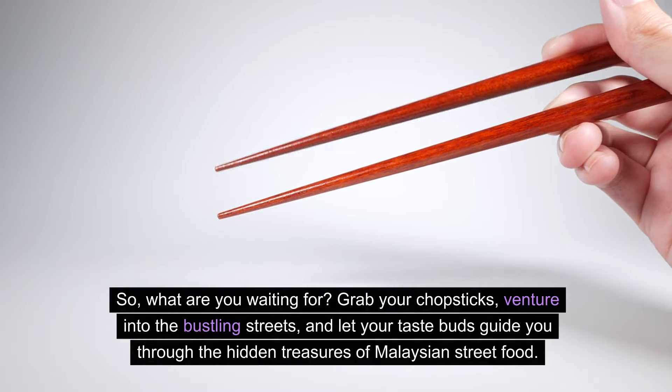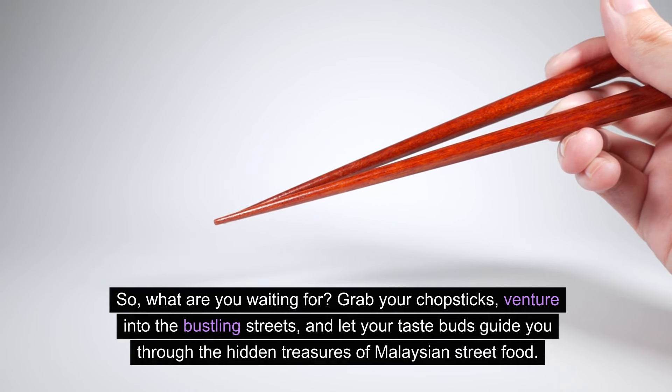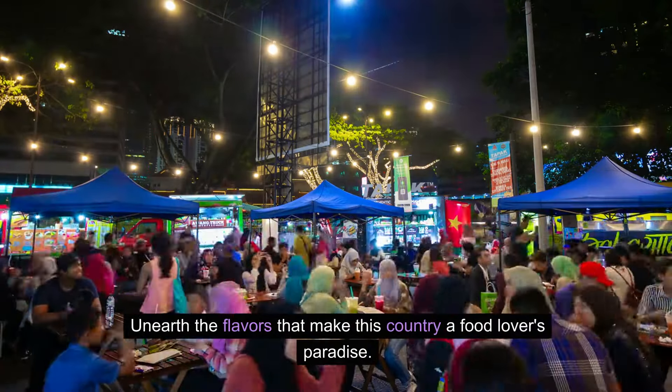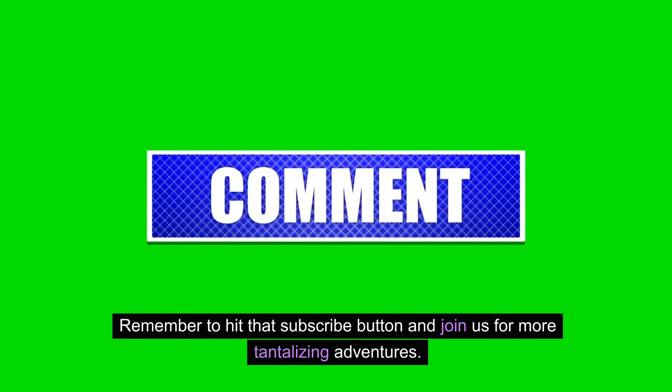So what are you waiting for? Grab your chopsticks, venture into the bustling streets, and let your taste buds guide you through the hidden treasures of Malaysian street food. Unearth the flavors that make this country a food lover's paradise. Remember to hit that subscribe button and join us for more tantalizing adventures. Thanks for watching.